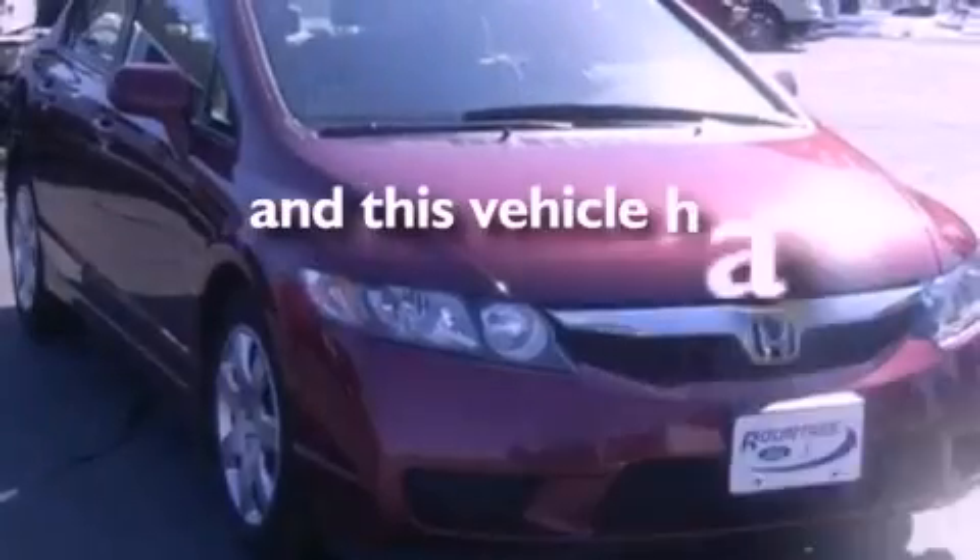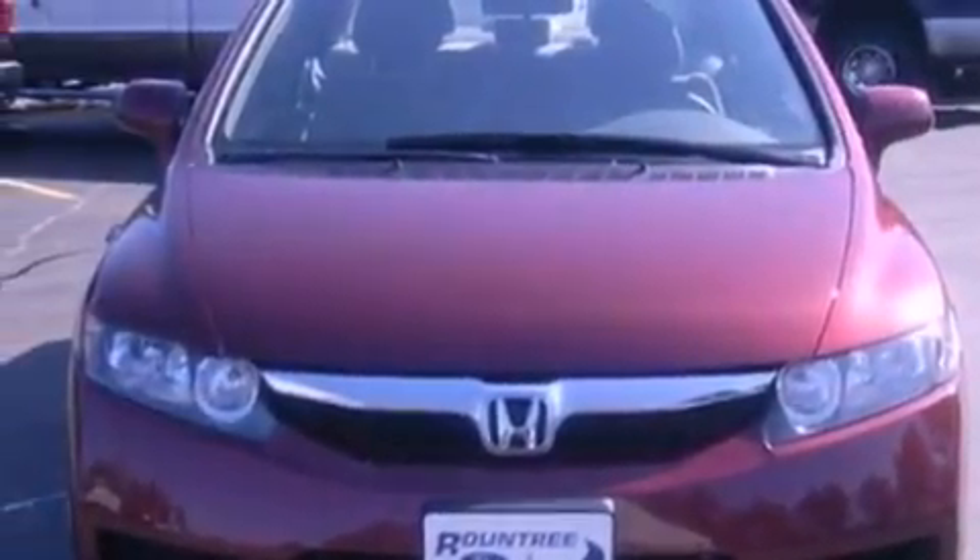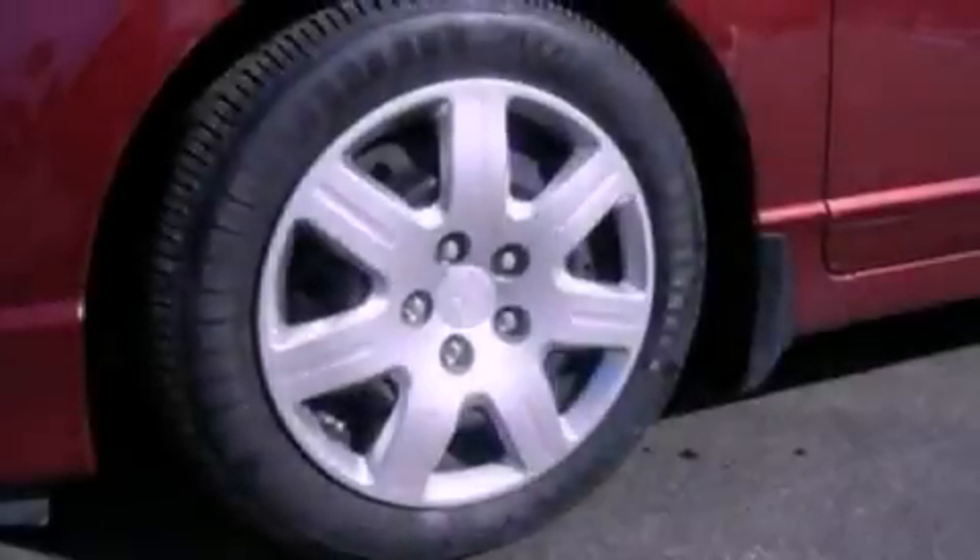This vehicle has fewer than 36,000 miles on the odometer. With an EPA estimated rating of 36 miles per gallon on the highway, it's easy to see how you can save.